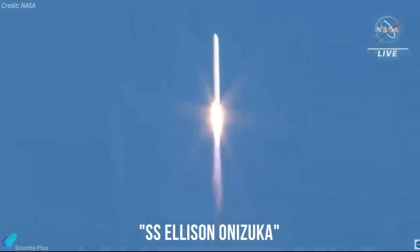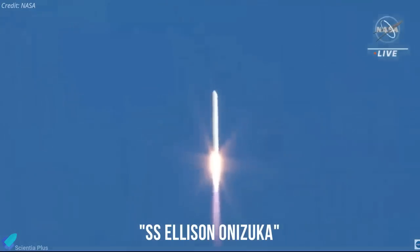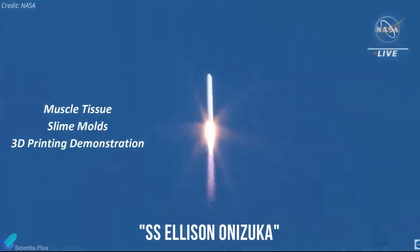Named S.S. Ellison Onizuka, the spacecraft carried a multitude of experiments, including studies on engineered muscle tissue, slime molds, and a 3D printing demonstration using simulated regolith.